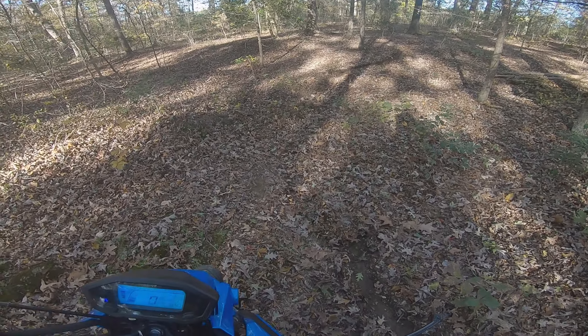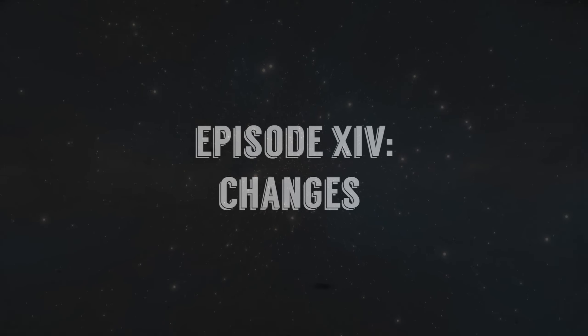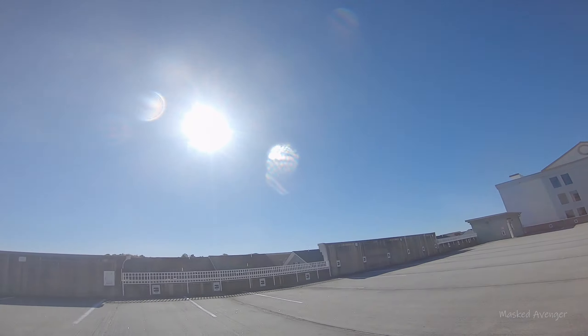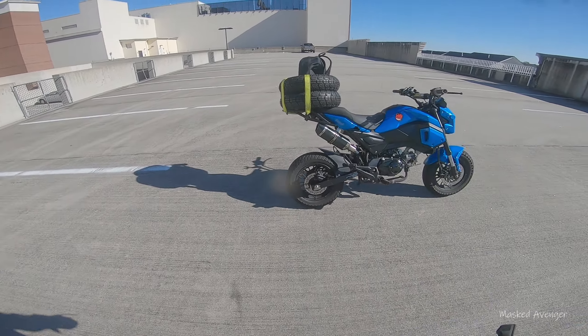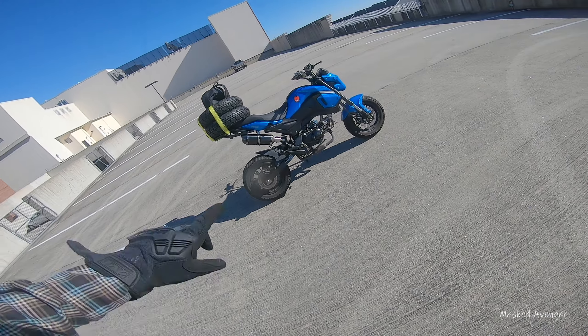Son of a gun, try to rooster tail me! What's up y'all, welcome back to another adventure day. You can see what's going on here — it's pretty apparent what we're getting into today. It's gonna go over to Swede's place.